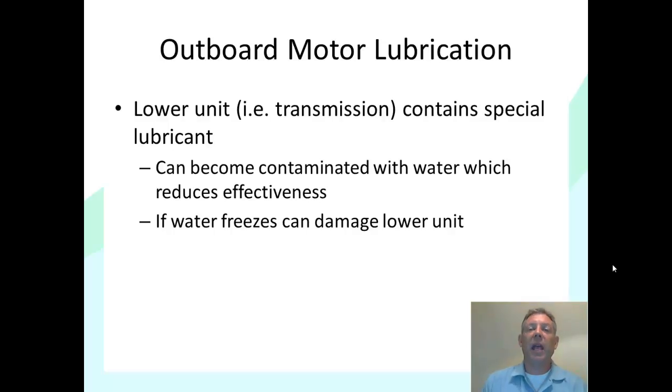The last lubrication item to discuss is lower unit lubrication. The lower unit is analogous to the transmission of your car — it's the gears that take the spinning of the motor and translate it into the spinning of a prop. You need special gear lube so those gears stay properly lubricated. The lower unit is where the prop is, so it's always in the water, which means the lower unit lubrication can become contaminated with water if you have a loose screw or a bad seal. Once water mixes with the lower unit oil, it reduces the lubricating effect. Additionally, if water gets in the lower unit and freezes, it can expand and crack your lower unit — so we're always worried about water in the lower unit.